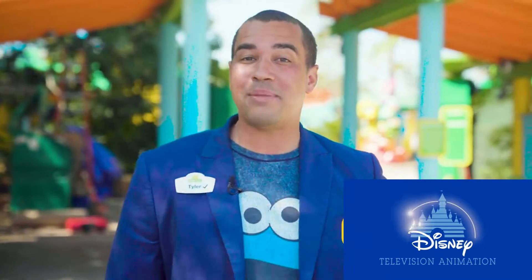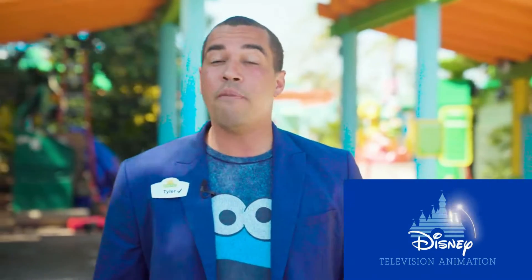Sunny days are heading our way. The all-new Sesame Place Theme Park in San Diego is opening on March 26th. Hello, I'm Tyler Carter, Vice President of Operations, and we can't wait to welcome you. We've pulled together some tips to help you plan and make the most of your visit.